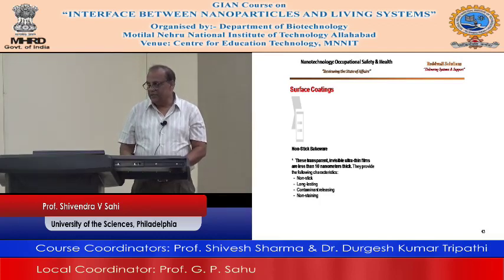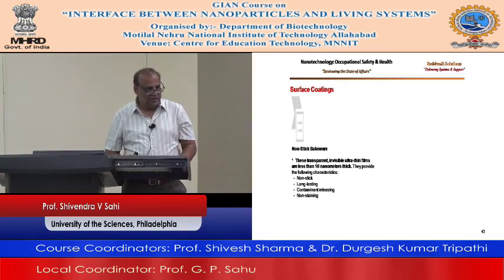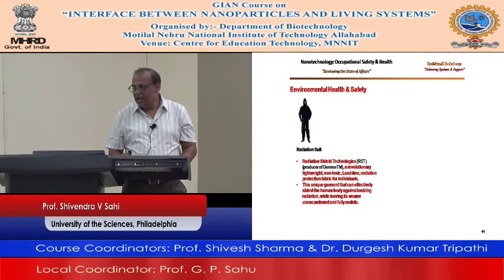Environmental health and safety — radiation suits. If you are working with a radiation company and need to clean up a certain area, you need to wear radiation suits. Developed by Radiation Shield Technology — a revolutionary, lightweight, non-toxic, lead-free radiation protection fabric. This unique garment can effectively shield the human body against ionizing radiation while leaving its wearer unencumbered and fully mobile.